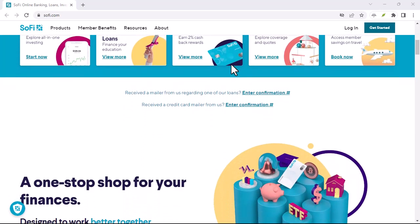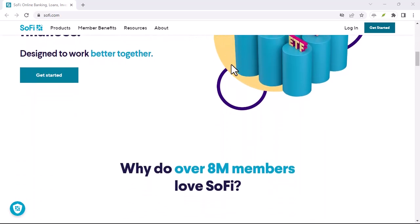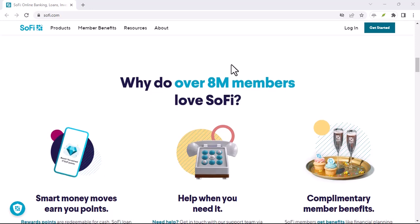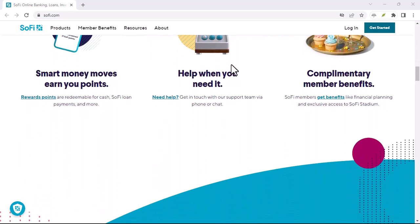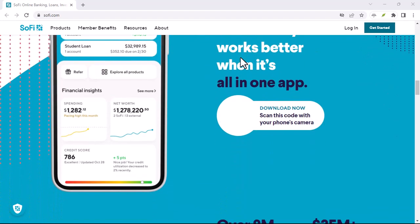Remember, the financial landscape is constantly evolving. It's always a good idea to check with SoFi directly, or explore other options to find the best solution for your specific needs. With that said, thanks for watching and until next time.